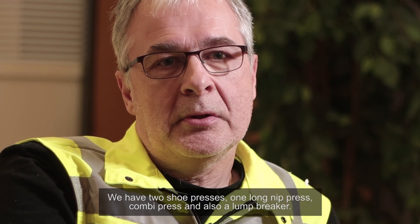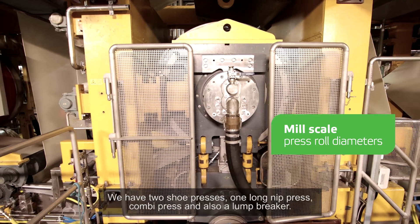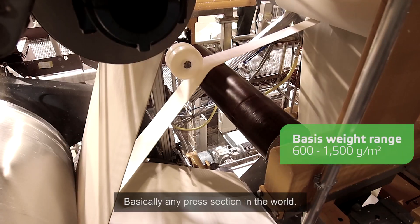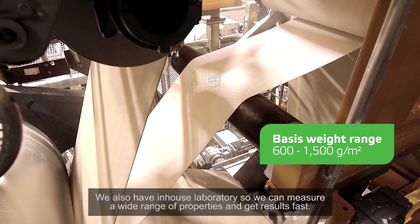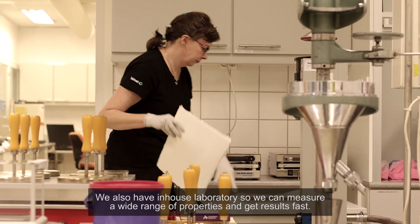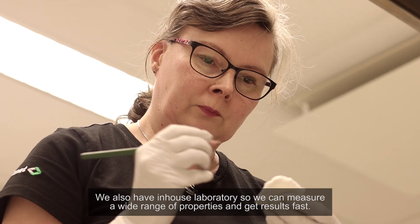We have two shoe presses — one long-nip press and combi press — and also a lump breaker, basically any press section configuration in the world. We also have an in-house laboratory, so we can measure a wide range of properties and get results fast.